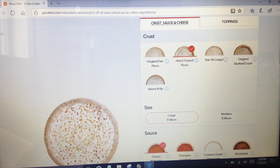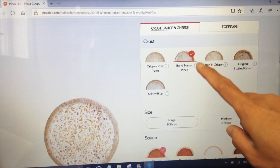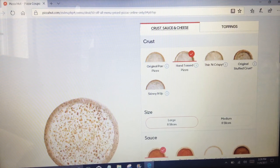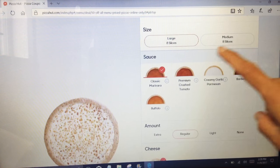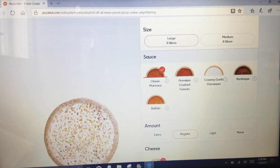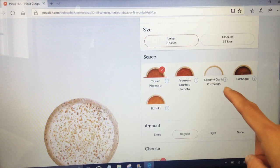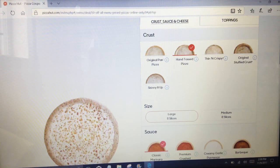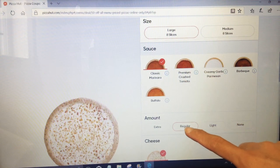This section is for the crust, sauce, and cheese — that's already picked by Pizza Hut but you can choose. I'm just going to go with the hand tossed pizza. For the size I already chose large. For the sauce: classic marinara. You can also choose premium crushed tomato, creamy garlic parmesan, barbecue, or buffalo. There's thin and crispy, original, stuffed crust, and original pan pizza.